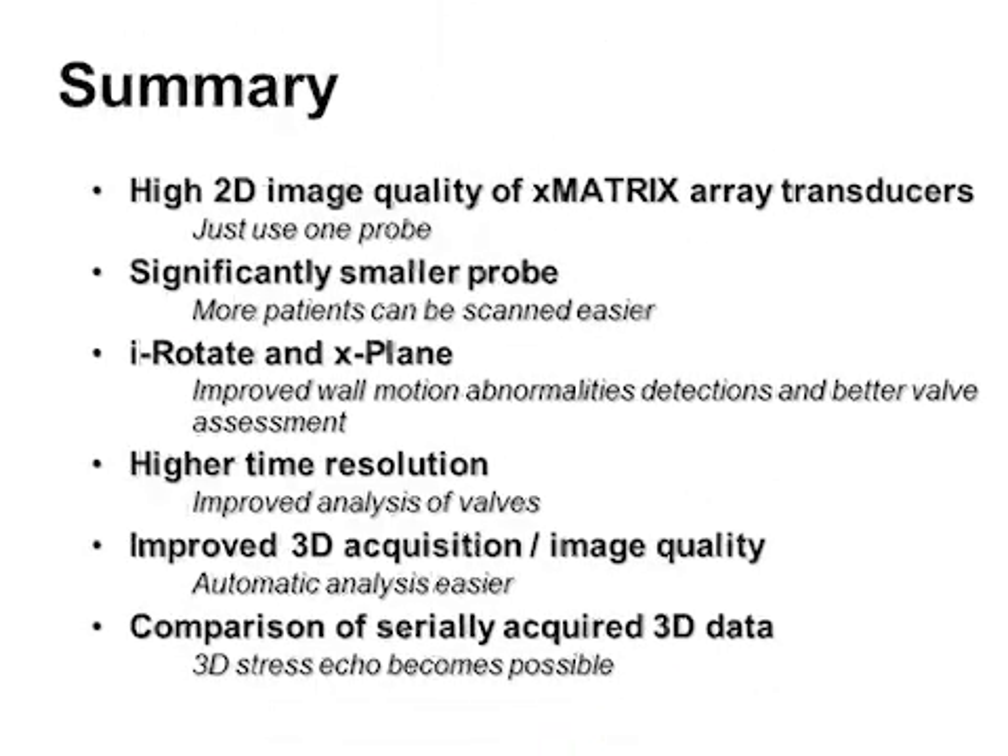In summary, the high 2D image quality of matrix array transducers enables the use of just one probe. The significantly smaller probe size means more patients can be scanned more easily. The techniques of iRotate and X-plane lead to improved wall motion analysis and better valve assessment. We have higher time resolution, which improves the analysis of valves, and improved 3D acquisition and image quality, which makes automatic analysis easier. Finally, comparison of serially acquired data sets — such as for 3D stress echo — becomes possible.